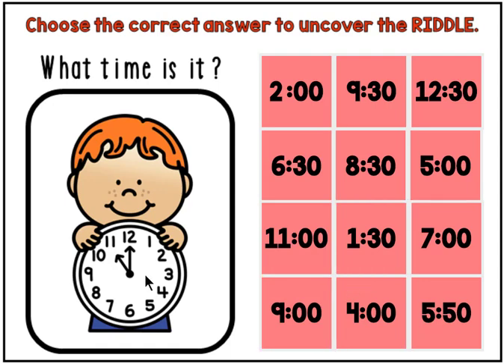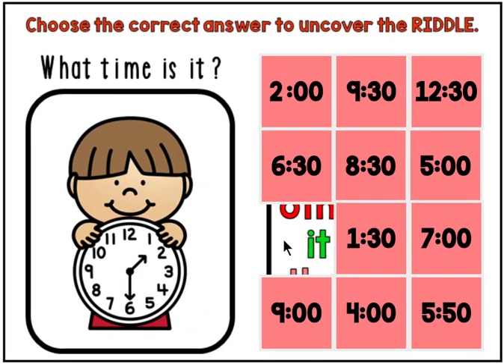This clock says 11 o'clock. As I continue answering, all of the cover will be removed and you'll get to read the riddle and answer it.